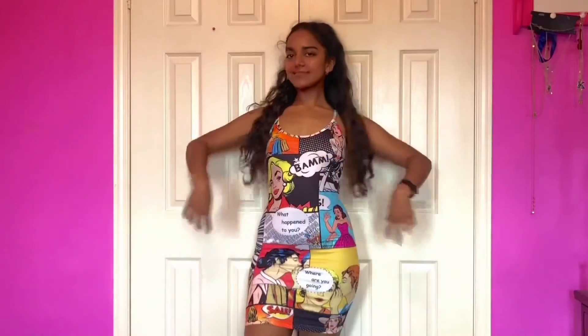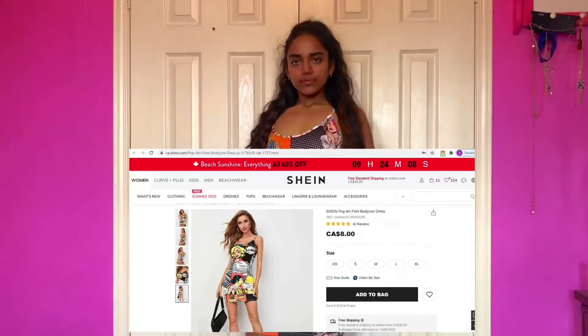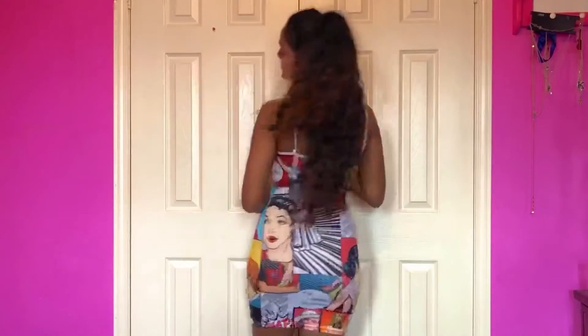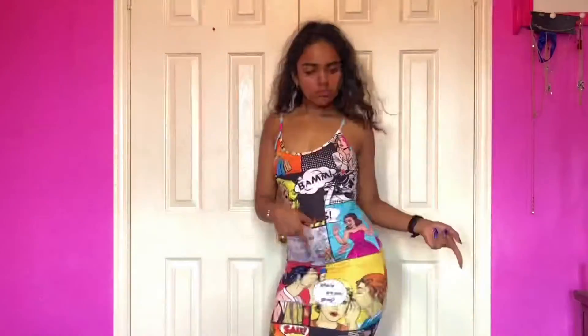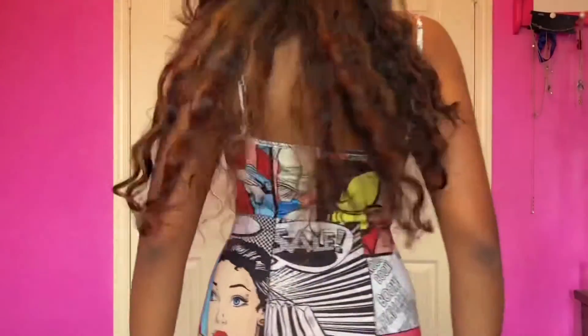This second dress — when I say perfection and quality, this is a 10 out of 10. I did not have high expectations with this dress, but Sheen never disappoints me. This is a cotton dress, kind of spandex-y a little, but trust me, you can do all sorts of movements in it. It's so nice and the quality is not bad at all. I can tell that even when you wash it, it's going to be fine.